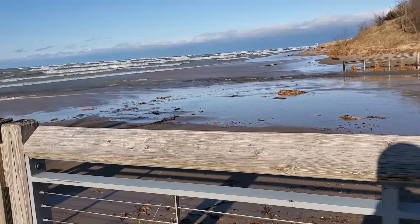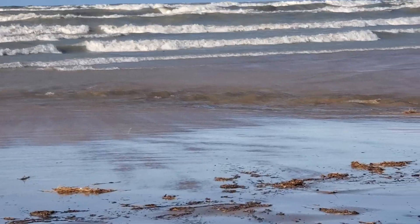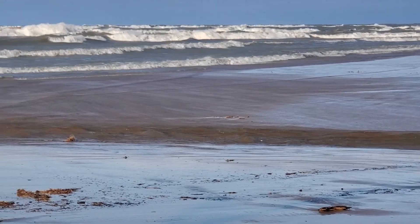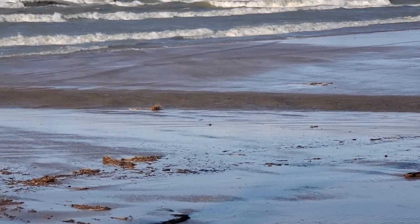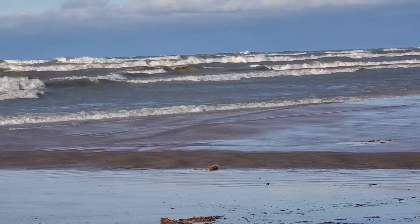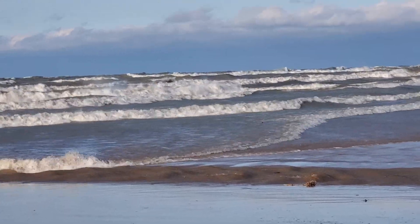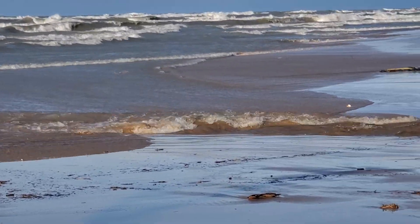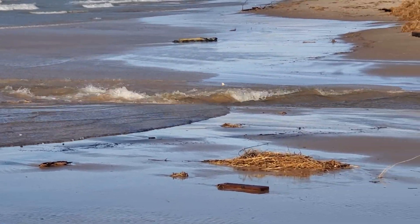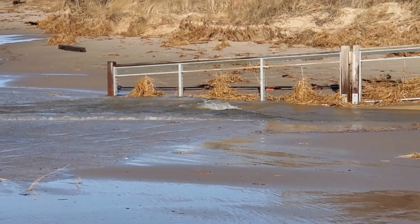I'm going to zoom in on this wave coming in. Alright, here we go. Here they come — all the way into the horseshoe.